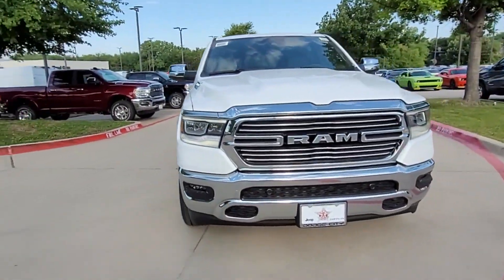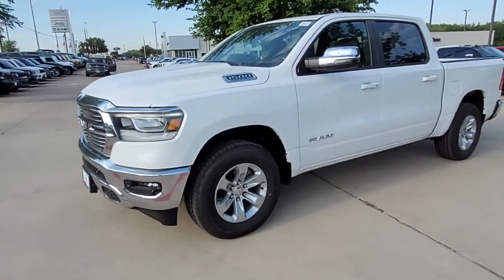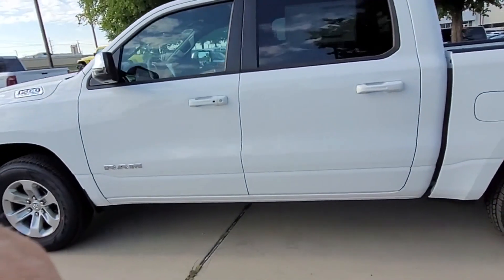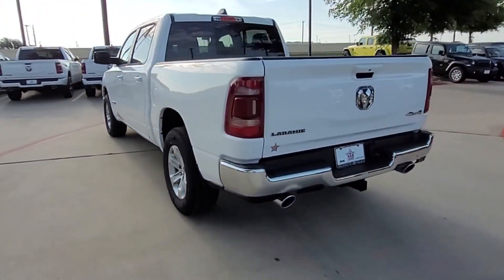2023 Ram 1500. This pickup truck offers two full rows of seating for premium comfort. You'll enjoy first-class features that create a premium environment, such as navigation and backup camera.